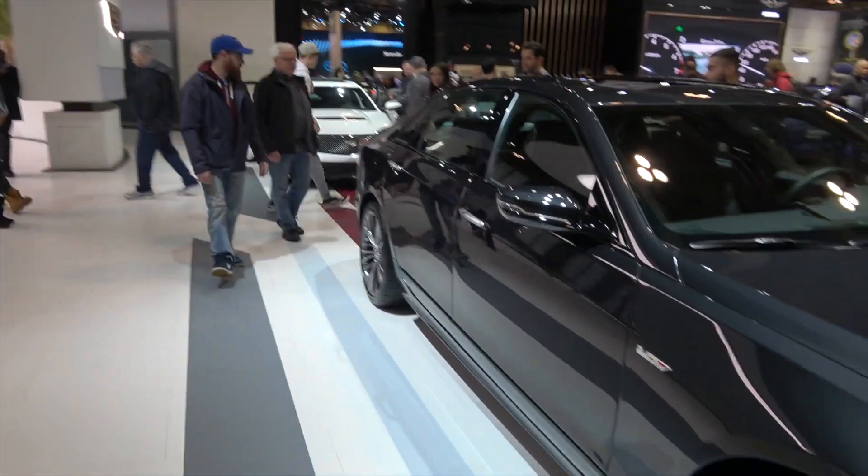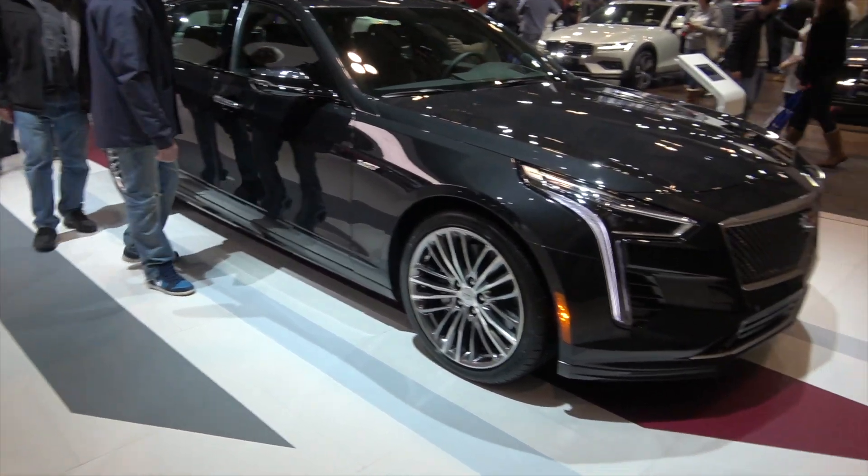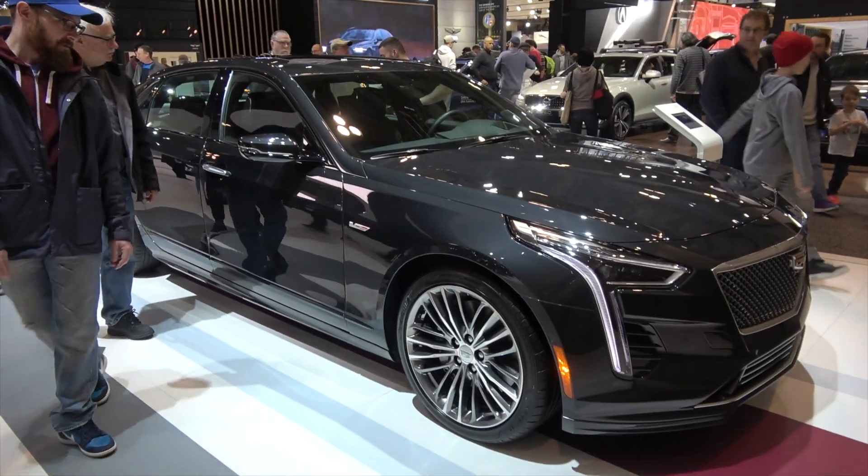This car is gigantic. There's a CTS-V behind it, and my god, the presence is astounding — just gorgeous end-to-end.